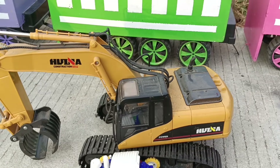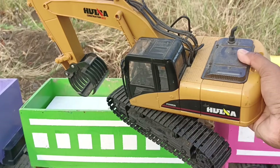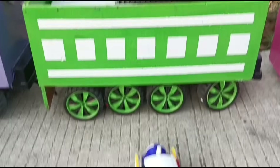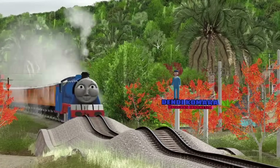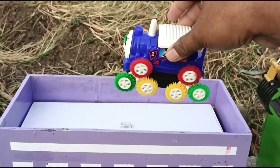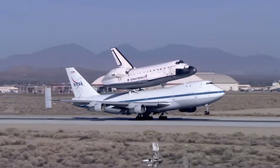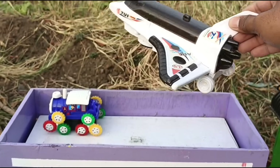Giliran kerucut nomor empat teman-teman kita buka ya. Wadidaw, lihat teman-teman, ada eksavator, besar sekali! Wow, yang ini kereta Thomas, lucu sekali. Ini pesawat NASA teman-teman, bagus sekali!